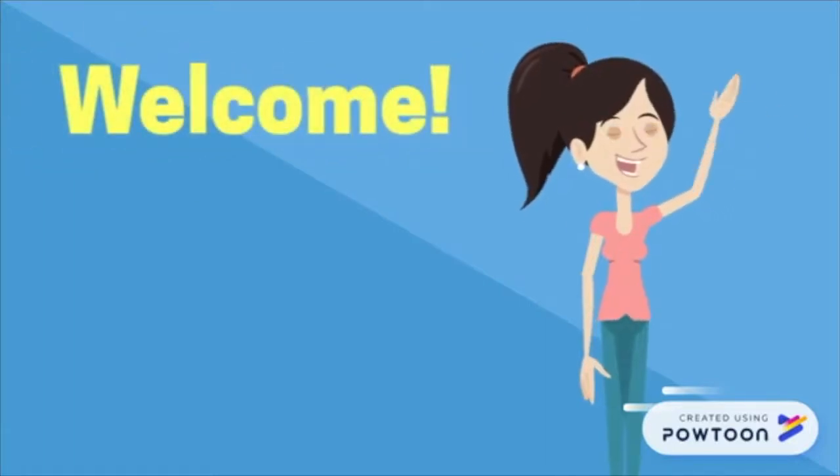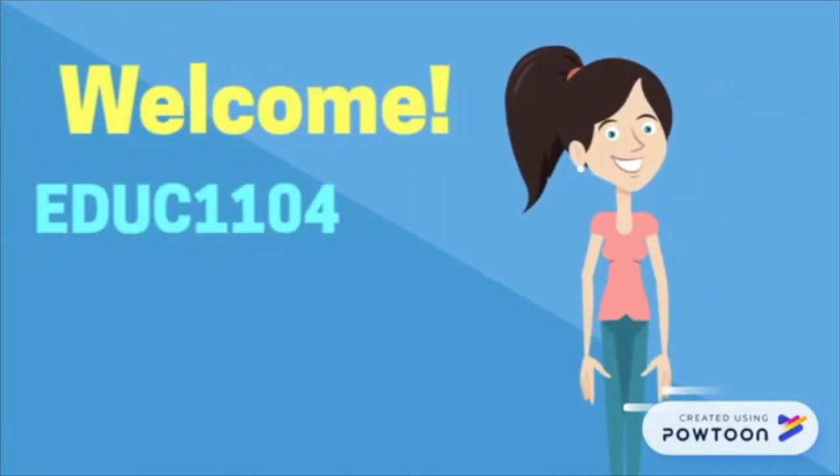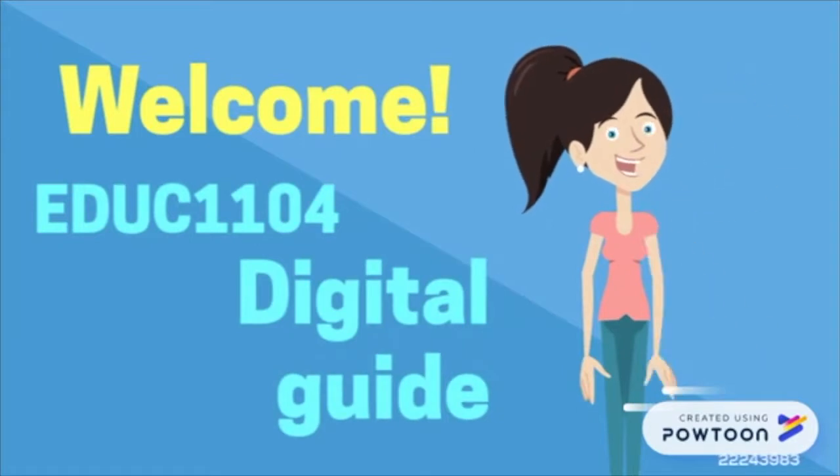Welcome! This digital guide is directed to students undertaking a Bachelor of Commerce with a major in Human Resources.